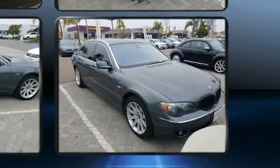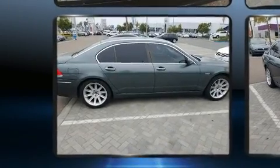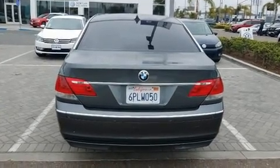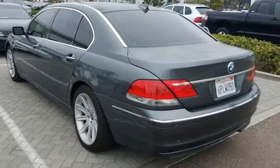BMW prioritized comfort and style by including Power Trunk Closing Assist, Voice-Activated Navigation, Front and Rear Air Conditioning, Power Moonroof, Heated Door Mirrors, and Seat Memory. With high-intensity discharge headlights illuminating your path, you'll always appreciate maximum visibility.